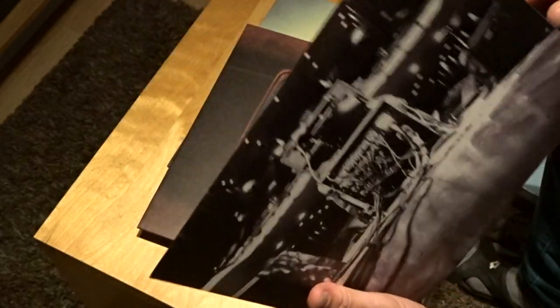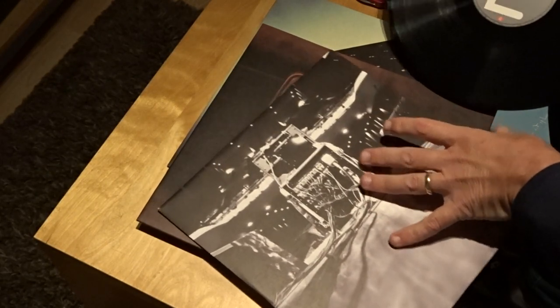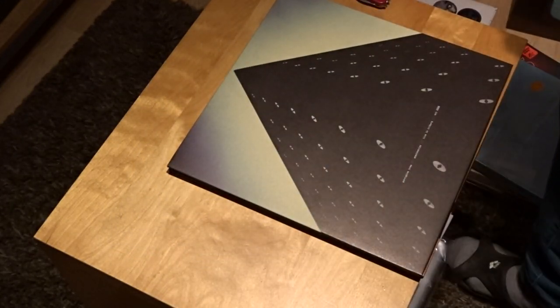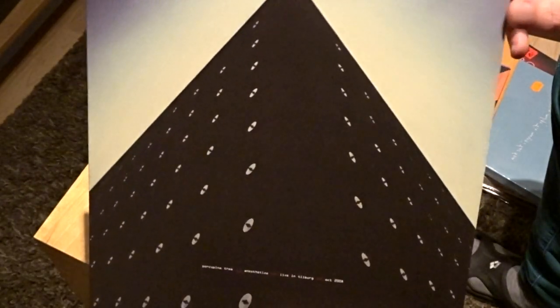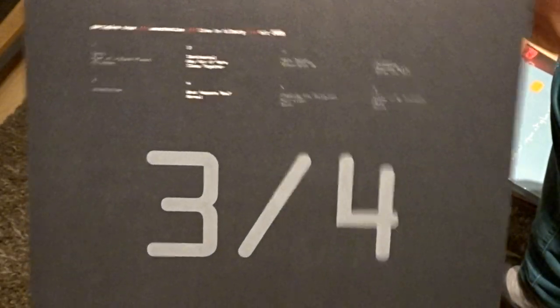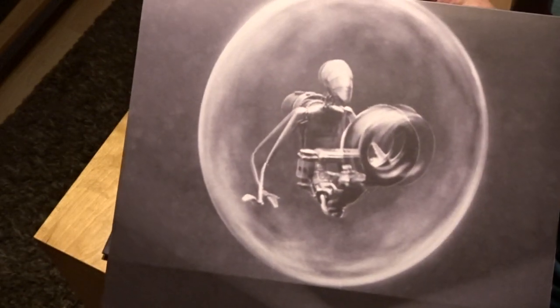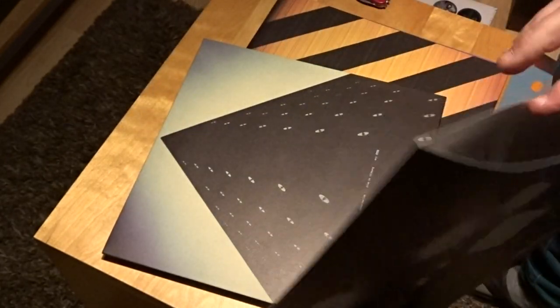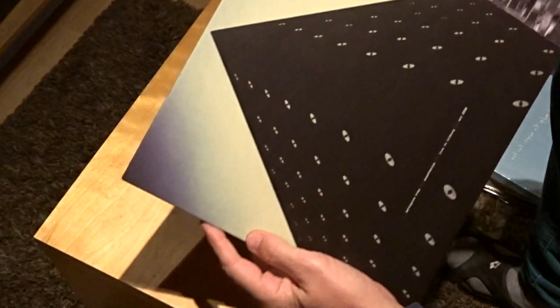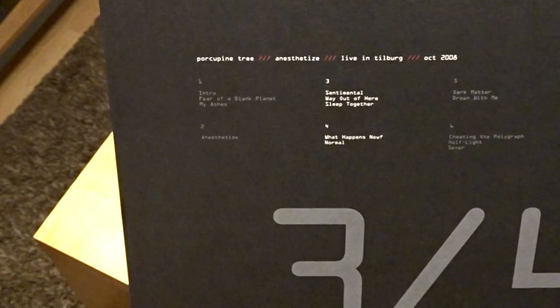I'll go through it very fast and maybe only show you one vinyl, because I think the other vinyl is similar. This is the first album of four — good packaging. This is the outside of 013, Tilburg, also some CDs on the back side. It's a nice stage in Tilburg. I'll show you the inner sleeves with a picture from the screen they were on. It says three or four, so I won't bother opening it. Sentimental, 'Way Out of Here,' 'Sleep Together,' 'What Happens Now' — some numbers from Nil Recurring also, very nice.